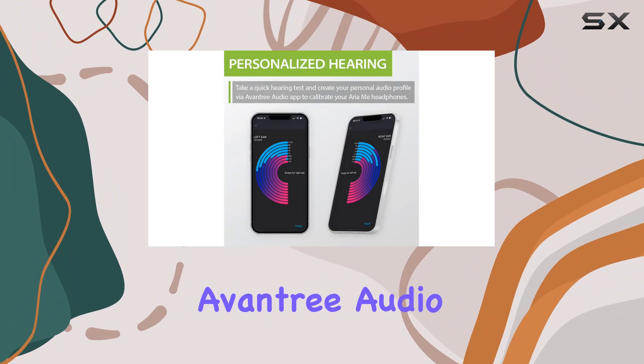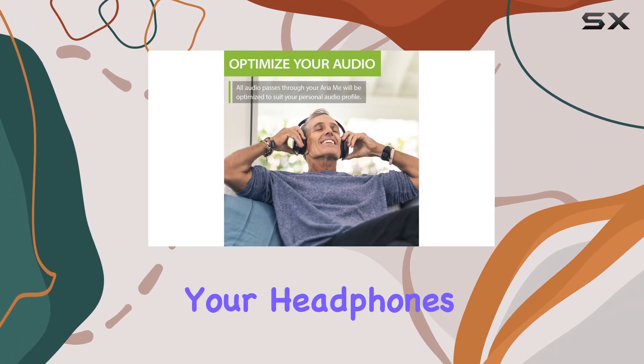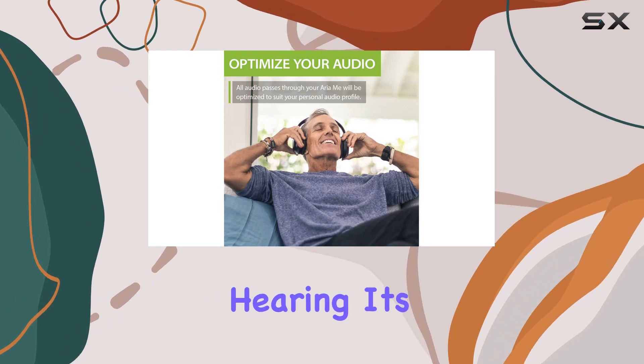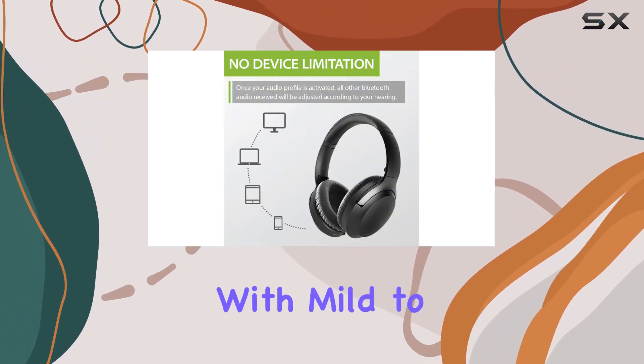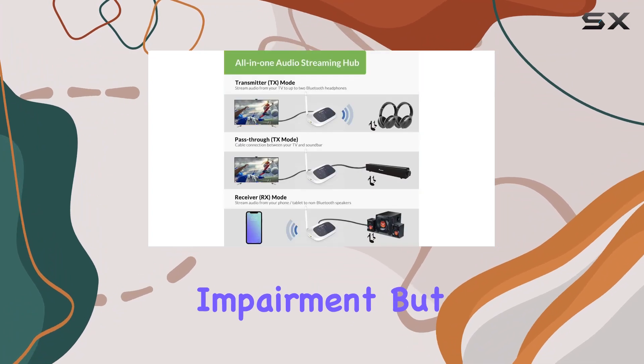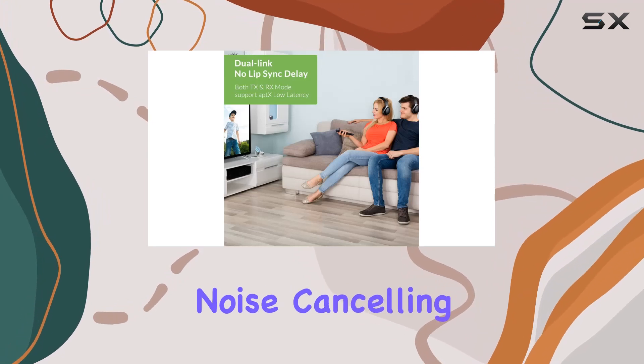Avantree takes things a step further with the Aria Me. With the Avantree Audio app, you can create a personalized hearing profile that fine-tunes your headphones' audio based on your unique hearing. It's perfect for those age 45 and over, or individuals with mild to moderate hearing impairment — but even younger listeners benefit from audio tailored just for them.